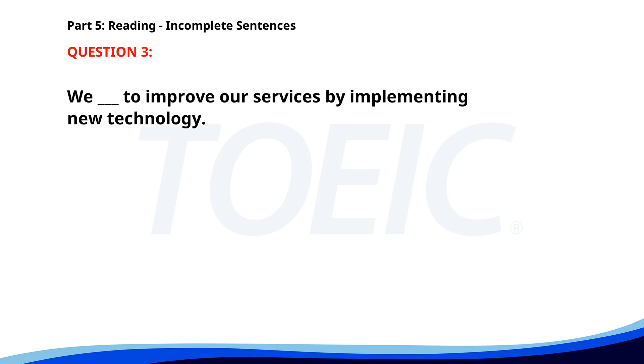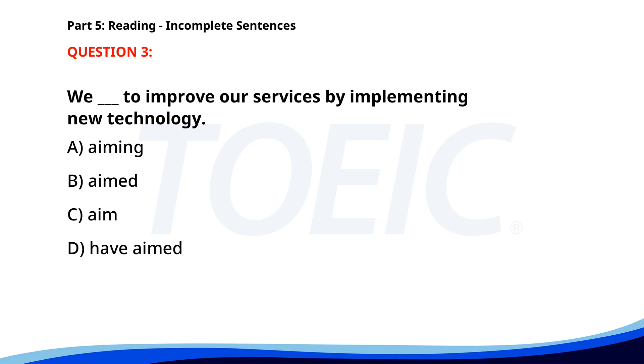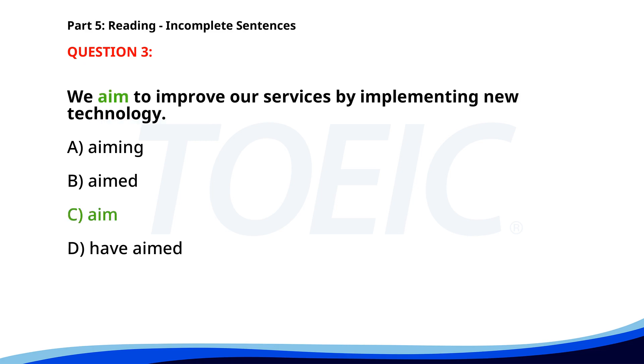Number 3: 'We ___ to improve our services by implementing new technology.' A. Aiming. B. Aimed. C. Aim. D. Have aimed. The correct answer is C: Aim.